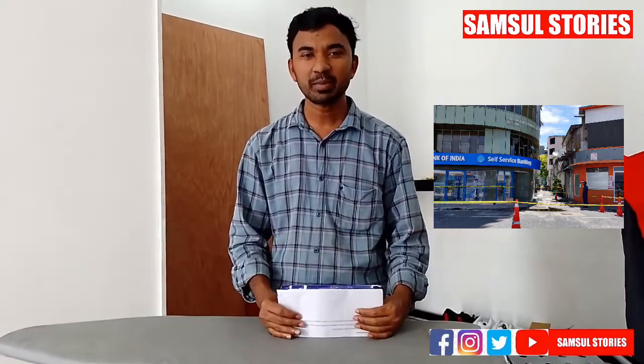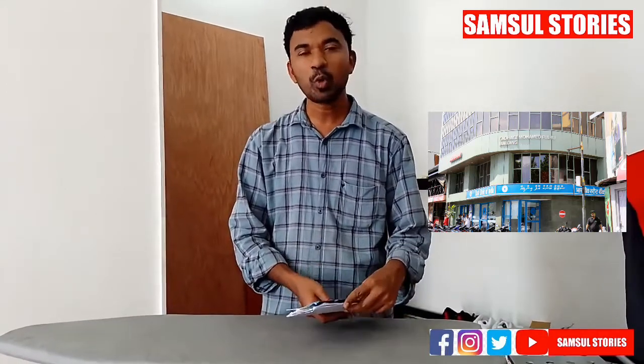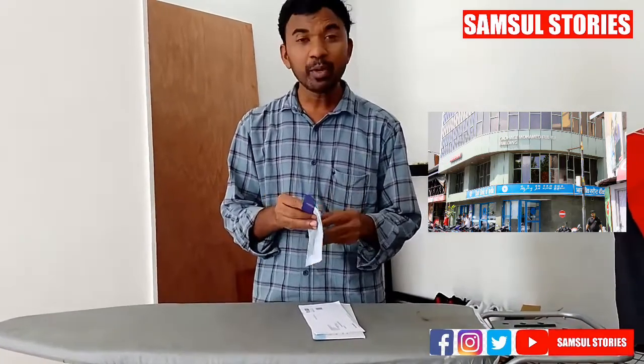I will open the SBE account for this company. I will open the SBE account. I will open the ATM card for this month. I will open the main card, I will open the ARM card. This is an SBE card.